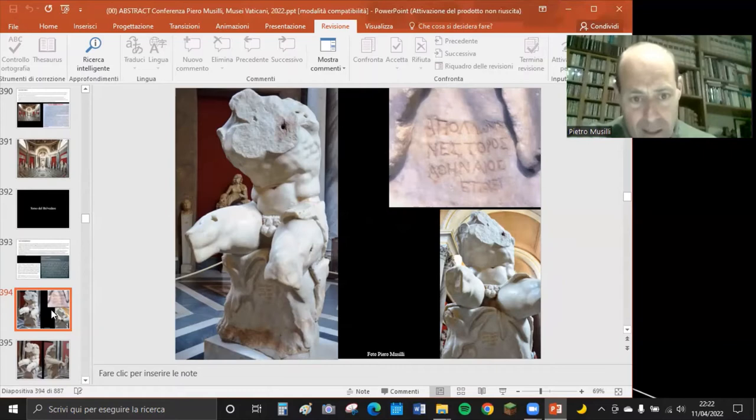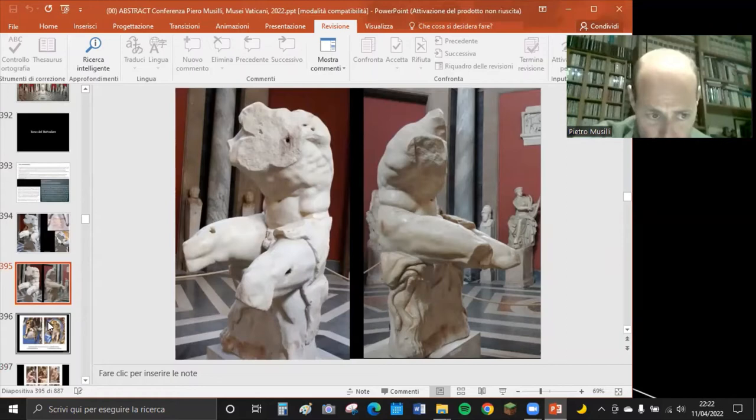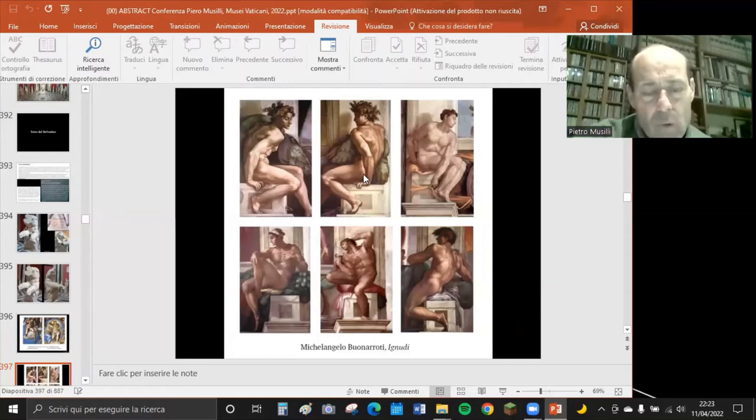Il Papa chiese a Michelangelo di completare il Torso del Belvedere, ma pare che Michelangelo si sia opposto, affermando che il torso era bello così com'è. Guardate la muscolatura: si potrebbe dire che Michelangelo abbia preso spunto da questo torso per il Giudizio Universale - ad esempio per San Bartolomeo e Cristo giudice - e per gli ignudi della volta della Sistina.